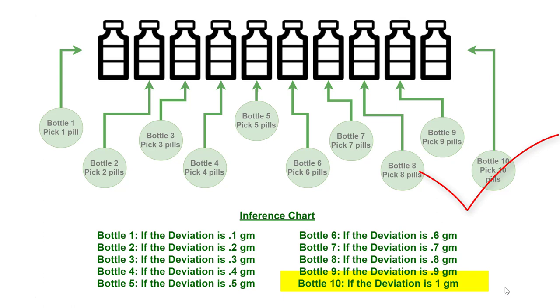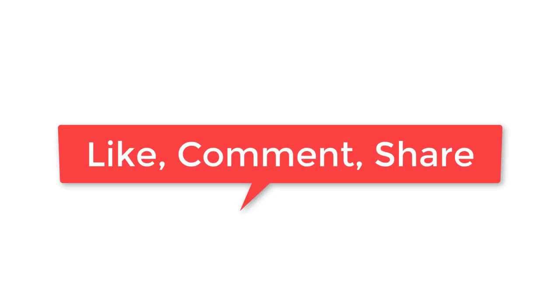That's all for this video. If you have not understood the solution, do watch again. If you have any doubts, do comment and I will try to reply as soon as possible. Thanks for watching. Let's meet in the next video with one more interesting topic. Thank you. Bye.